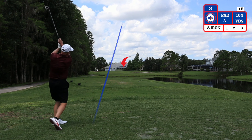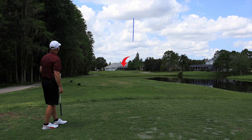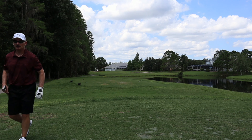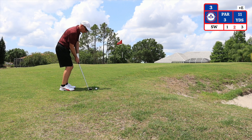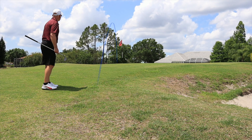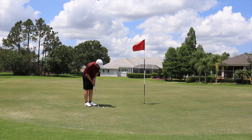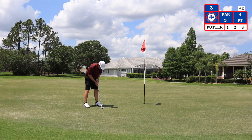The third hole is a par three playing 164 from the blue tees today. The water on the right side and the bunkers on the right side of the green do come into play here. I ended up short on my tee shot. I have 11 yards to the pin — I'm using a sand wedge to chip up. I have four feet left for par. That is a par. On to number four.